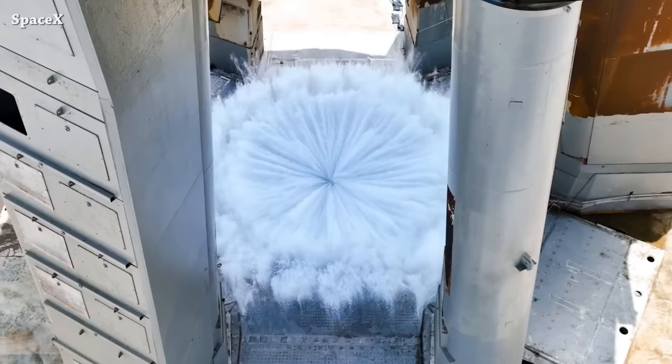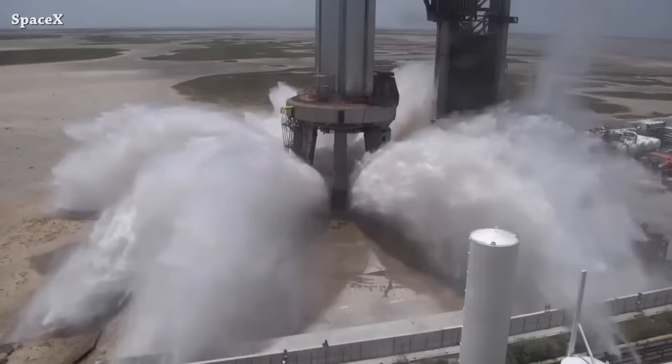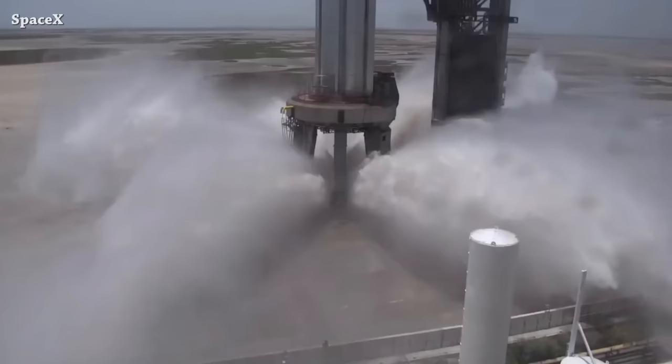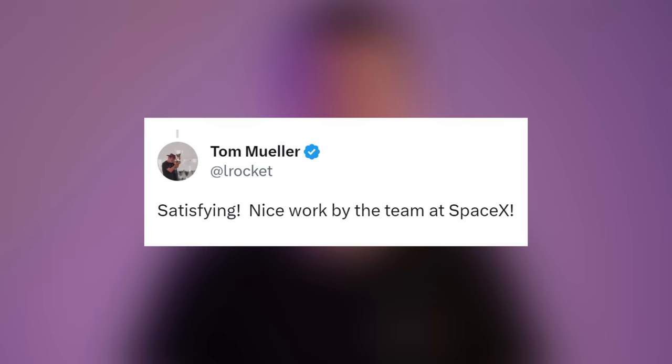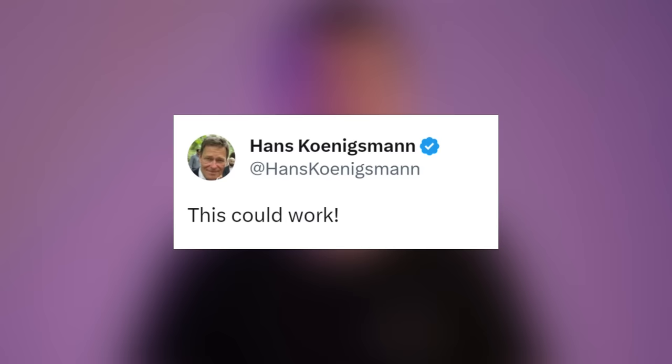Elon Musk reacted, saying it's a new water deluge system to protect against the immense heat and force of Starship launch. He also shared another angle of the full pressure test of the flame deflector. Tom Mueller reacted, saying 'satisfying, nice work by the team at SpaceX,' and Hans Koenigsmann reacted too, saying 'this could work.'